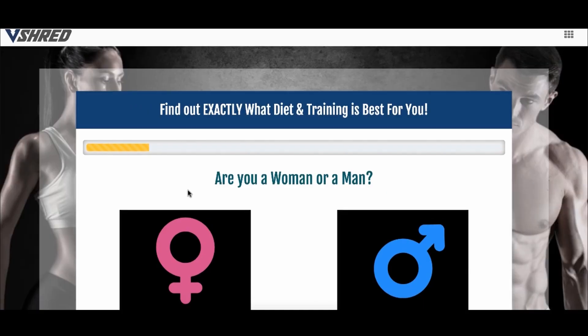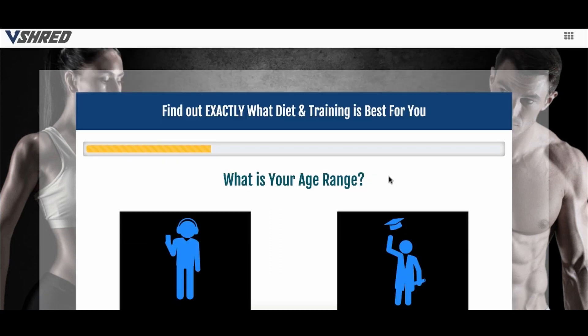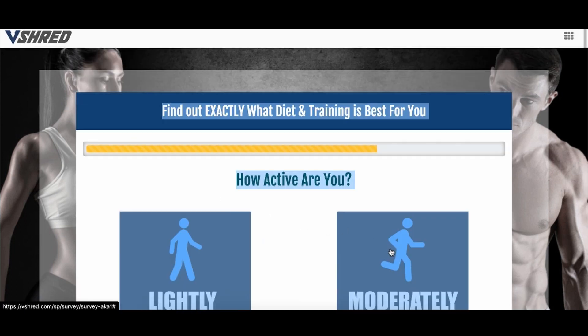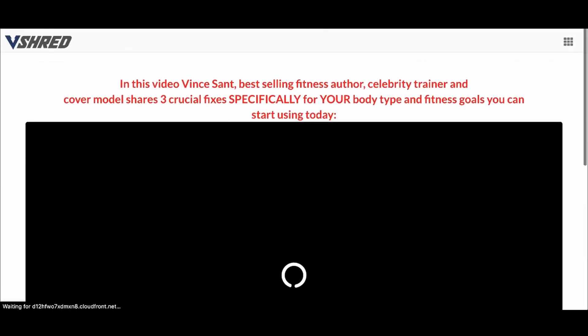A lot of businesses do this even in the health and fitness niche. There's a company that does about $100 million a year in fitness sales, and they're just sending people through a simple quiz — the same kind we showed you how to build in less than 10 minutes. Within a couple of seconds, people are going to a sales video.